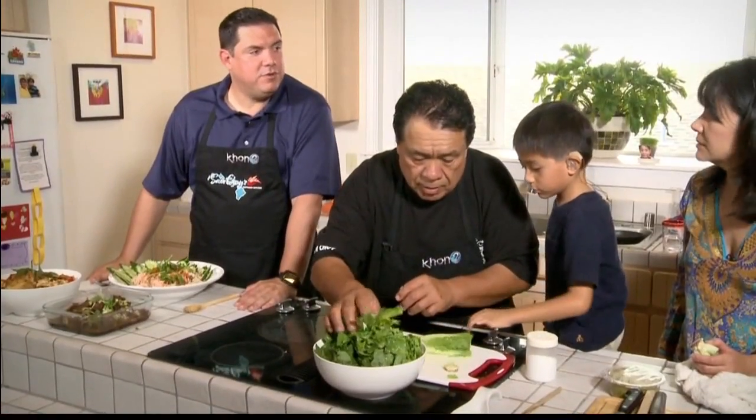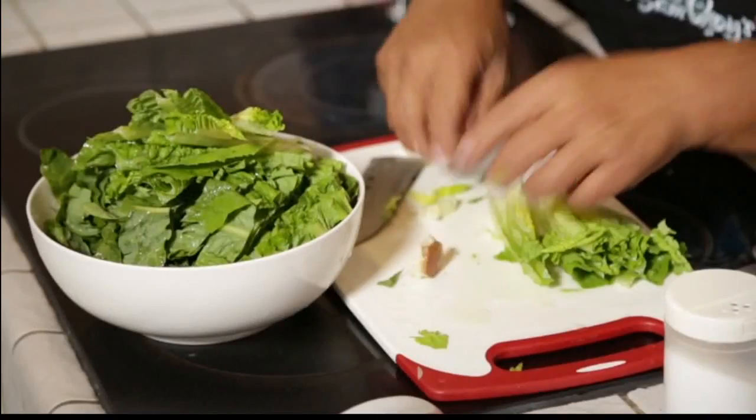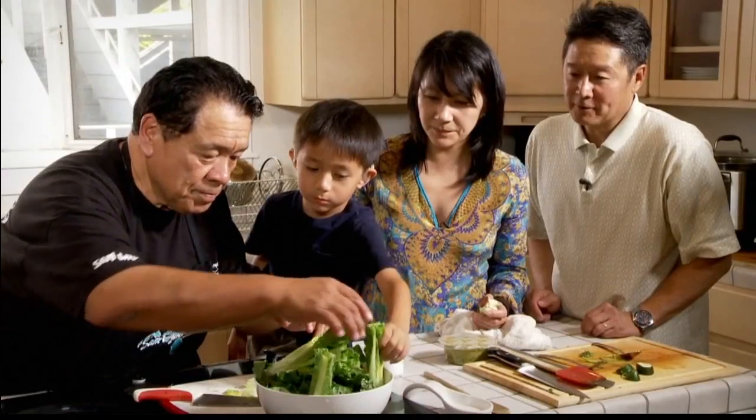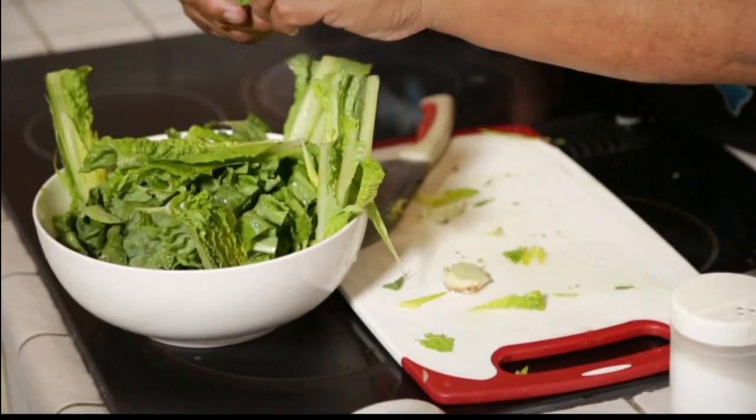Is he always this helpful? Yes, that's awesome. My kids would be sitting on the couch saying, 'When's it done?' So just put it around this side. Nice. Stick it up vertically. Yeah.